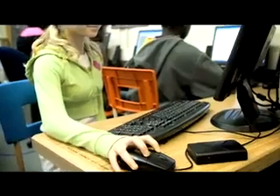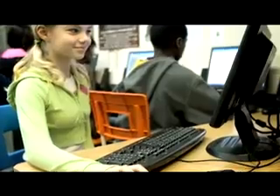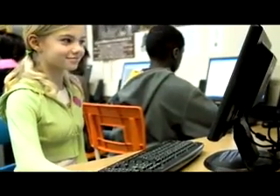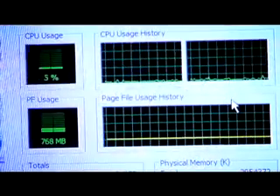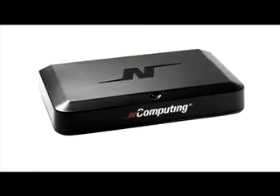Would you believe that a typical entry-level PC can be shared by 4, 7, 11, or even 30 users at the same time? Well, it's true. And it's all because today's PCs have much more power and capability than any one person really needs. In fact, a single person typically uses less than 5% of the capacity of their PC. NComputing shares the excess power of today's PCs, and that could save you a lot of money.